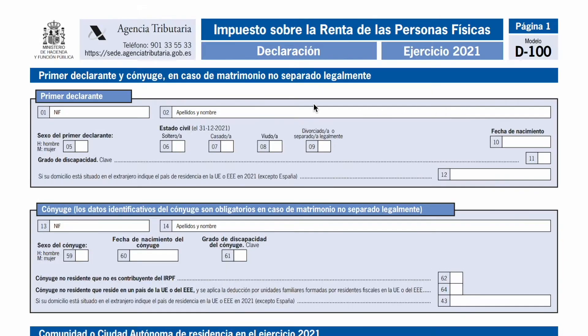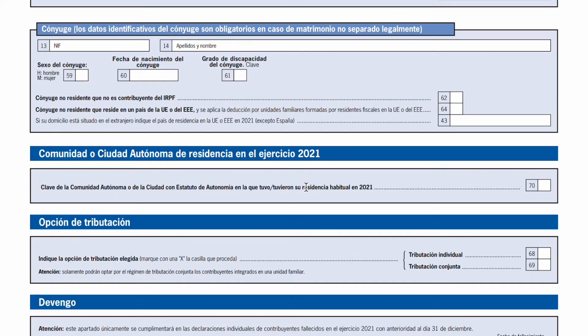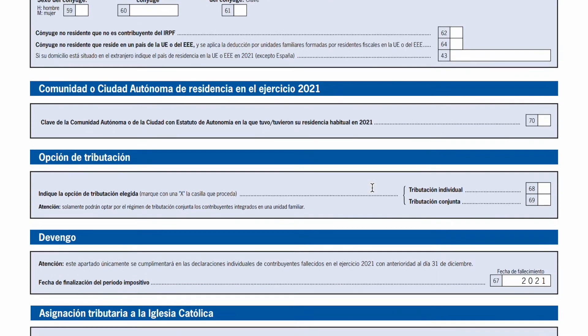The very first page of the Declaración de la Renta will be for your personal information. It will consist of your name, your DNI if you're Spanish or your NIE if you're not, and your autonomous community of residence — because remember, the autonomous community that you live in will determine your tax rates. You'll also indicate whether you're filing an individual or joint tax return. You can file individually or, if you're married, you can also file a joint tax return.